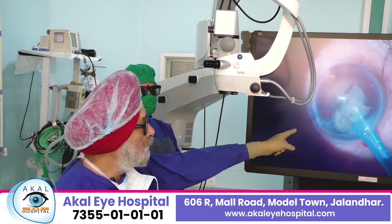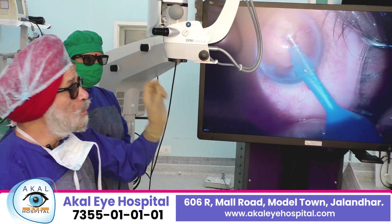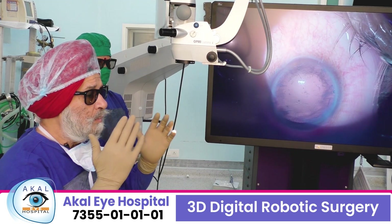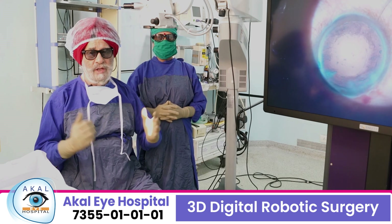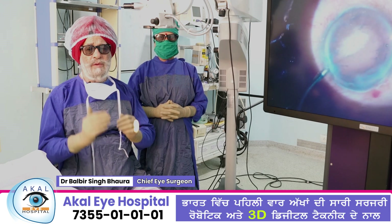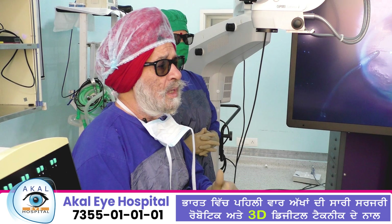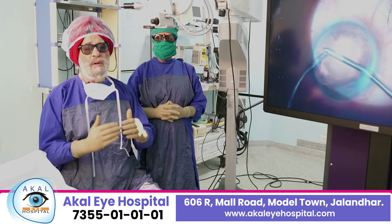There is a 3D camera which captures images and projects them onto a big screen — it can be of any size. The image is split into two parts which are seen on the screen and viewed with polarized glasses. These are the polarized glasses I am wearing. Once you wear these glasses you get unimaginable depth and unimaginable magnification, which is not possible with conventional 2D surgery. You can have any magnification, any enhancement, any color changes; the tissues are seen better, complications come down. This is the surgery of today.